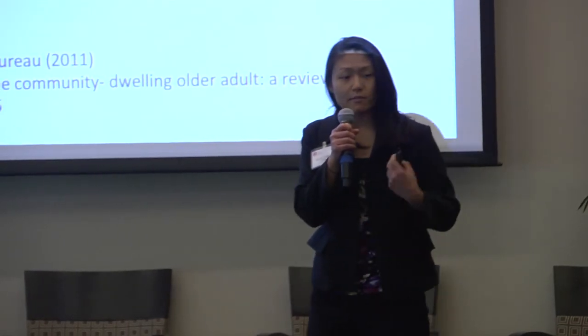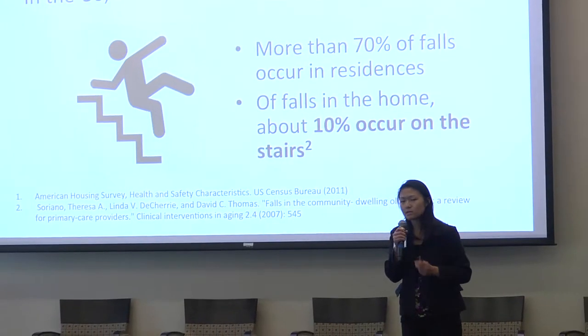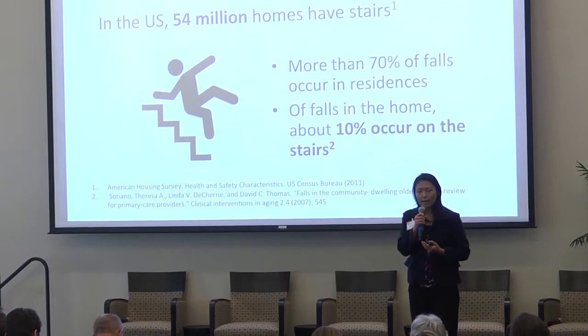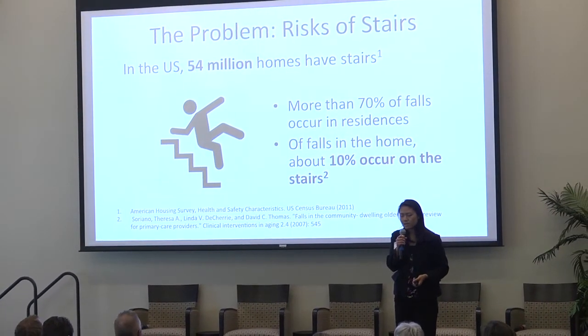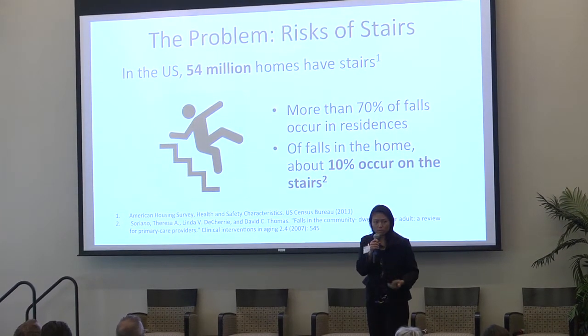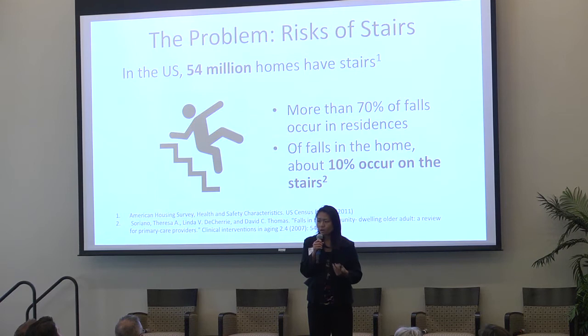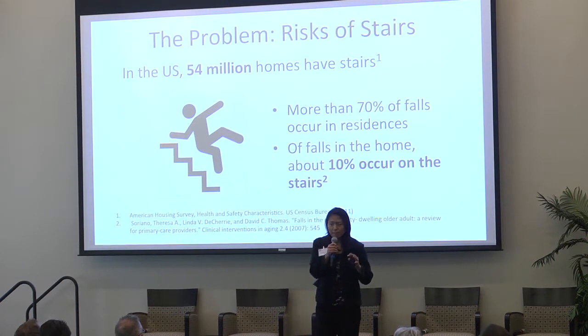Jumping straight into the issue we're trying to address with this device, and that is stairs. There are about 54 million homes in the US that have stairs, and that can pose a problem because a majority of elderly falls occur in the home, and of those falls, about 10% occur on the stairs. 10% might not sound like a lot, but you don't spend 10% of your day on the stairs, so that imbalance implies stairs pose a greater risk for the elderly.